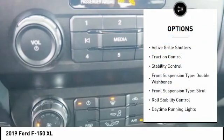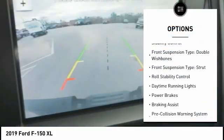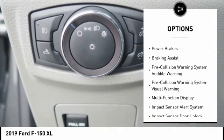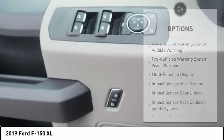Emergency braking preparation. Active grille shutters. Traction control. Stability control. Front suspension type: double wishbones. Front suspension type: strut.